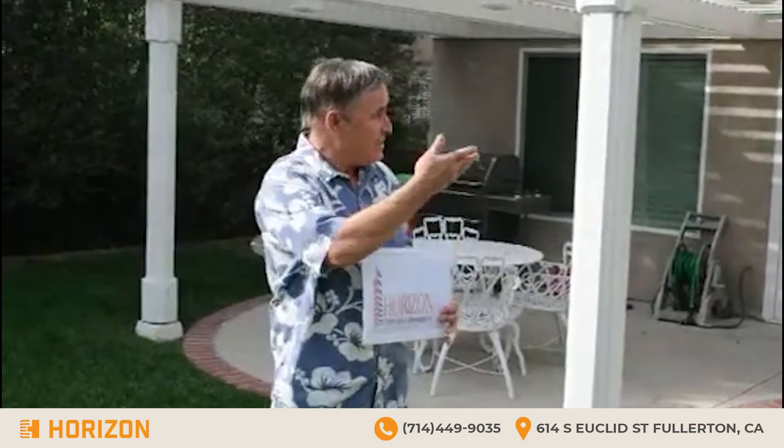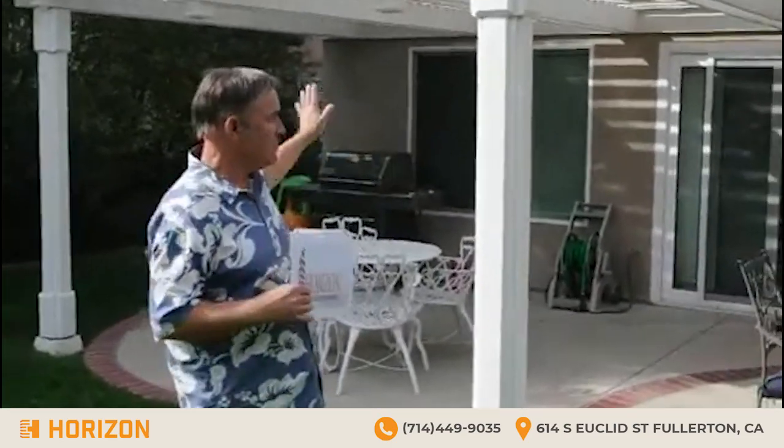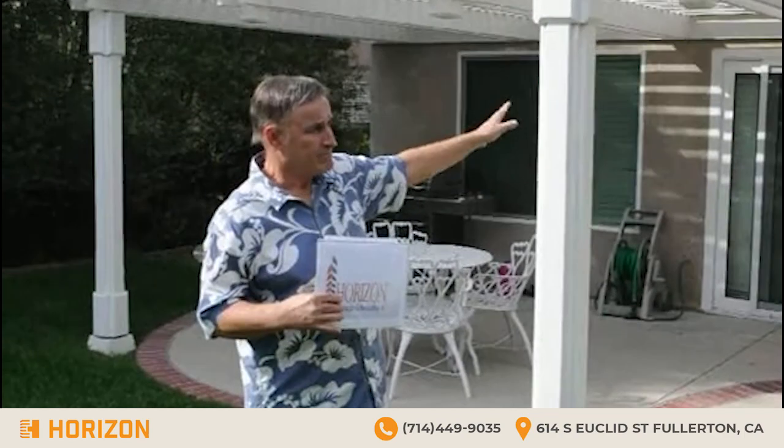And here you see it — there was a great color match between the new stucco and the old stucco on the rest of the house. We have new windows, and of course we water tested everything.